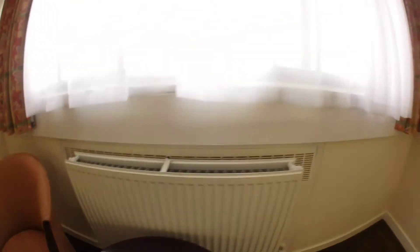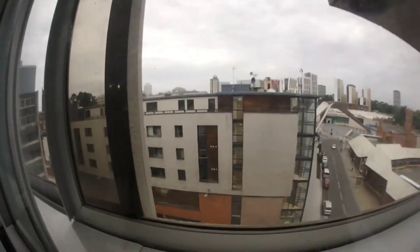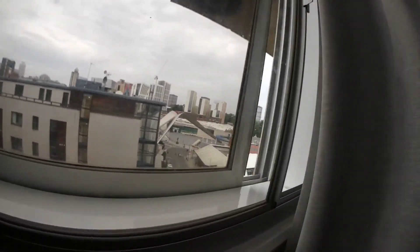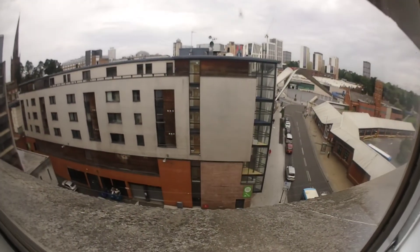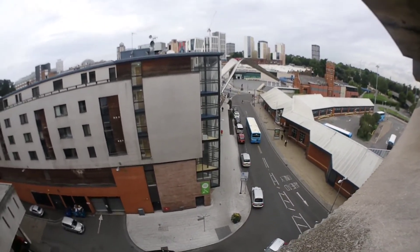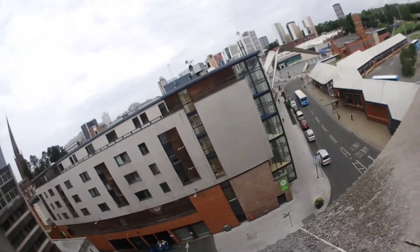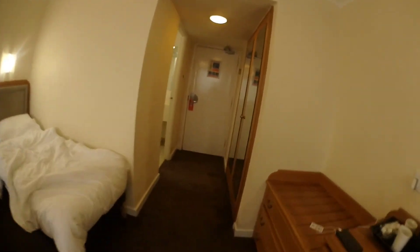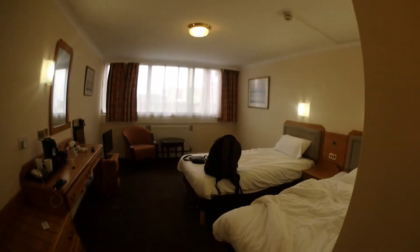It's quite clean down there but not so clean on here — it's alright though. You've got a window, let's see if I can open it. That's your view. Coming back over here, we have your room.